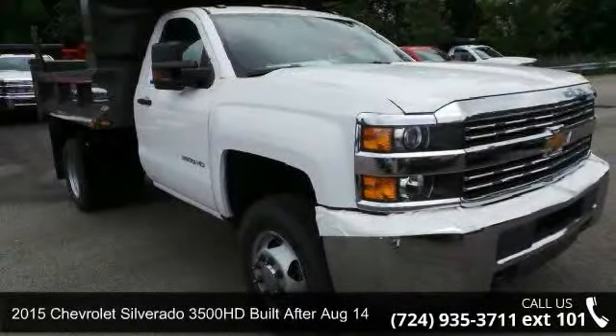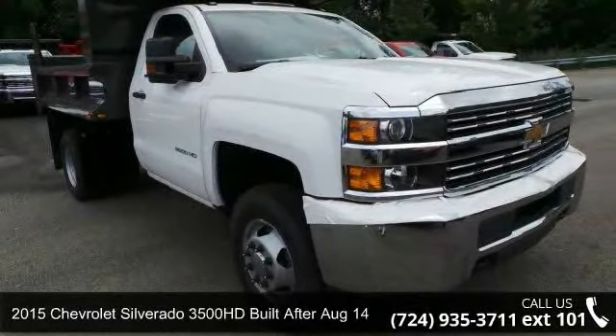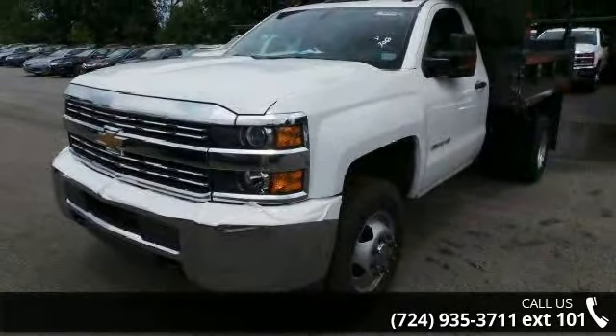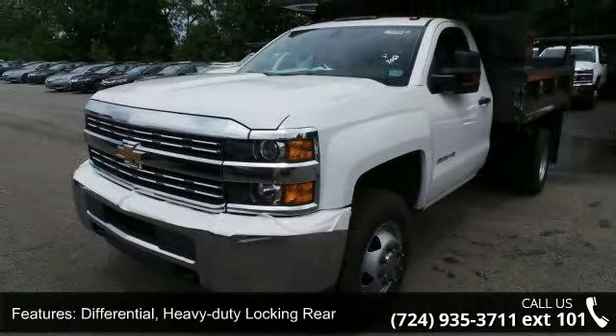Presenting the 2015 Chevrolet Silverado 3500 HD, built after August 14th. If you are looking for an automobile with great features, look no further.